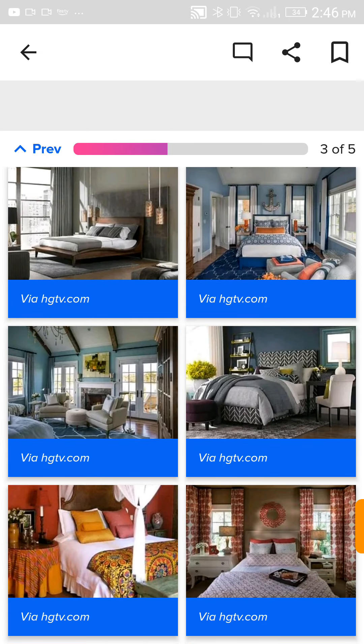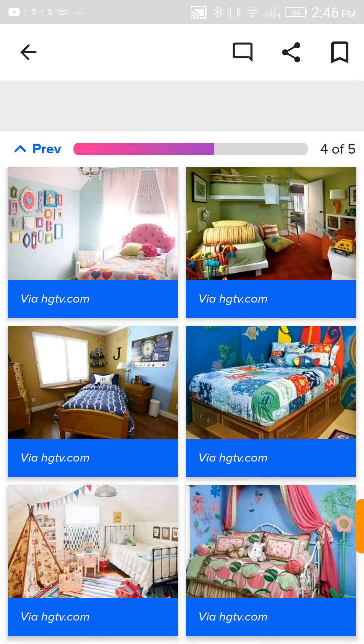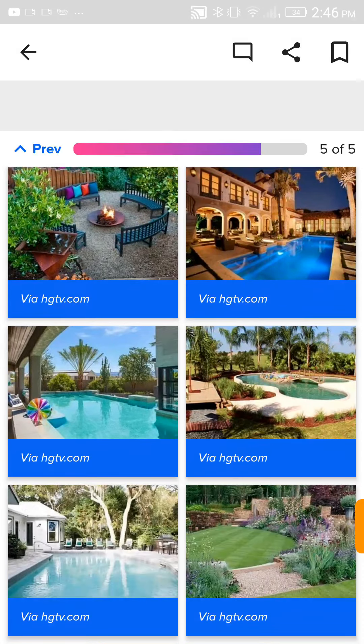Pick a master bedroom. I need a nice and big one with a nice pop of color. I hate the sailor one so much — I hate the sailor one to the depths of my heart. I'm gonna pick the top left corner one, but I want to add a pop of color. Pick a kid's room — definitely the one with a tent. Pick a backyard. I need a nice backyard with a pool and stuff. Let's go with the one with the pool and all the palm trees.